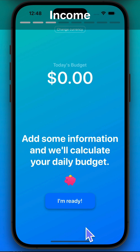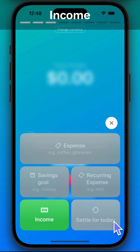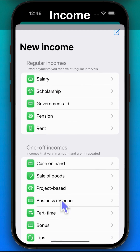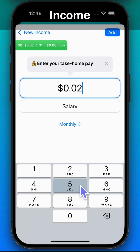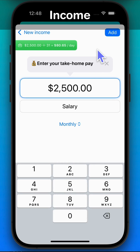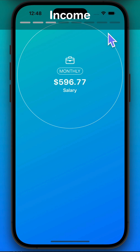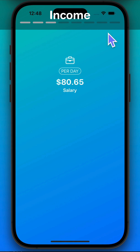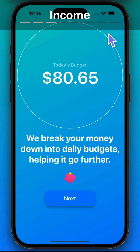Add some information and we'll calculate your daily budget. Tap the plus button below to add your income and enter your take-home pay. We break your money down into daily budgets, helping it to go further.